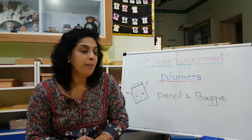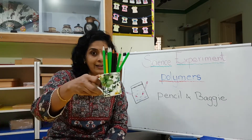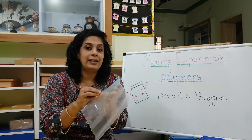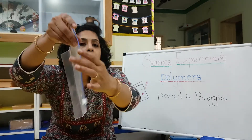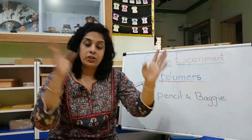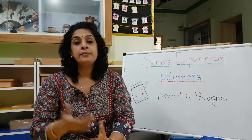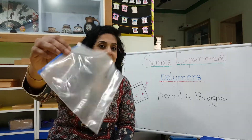So we are going ahead with our science experiment, and today's experiment is about a pencil and a baggy experiment. For that I will need pencils, and I will need a ziplock bag. You would have seen it in your house — mommy will either keep vegetables in it or store snacks. It is a pack like this that you can lock by zipping it.